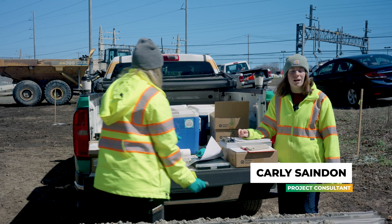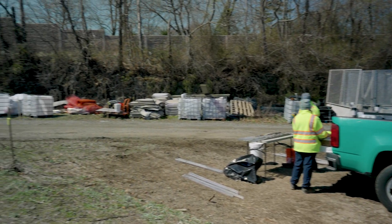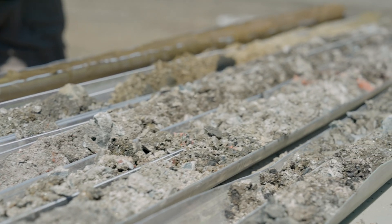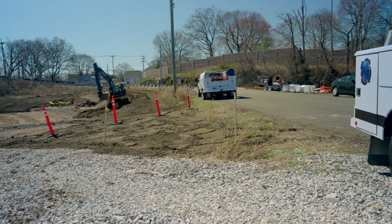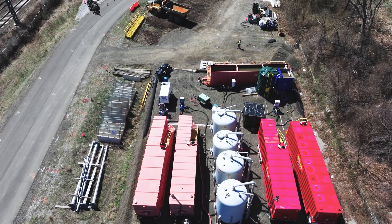Today we're at the former contract plating site. We're doing a pretty large-scale Phase 2, Phase 3 investigation — soil borings on site — and we're going to be installing some wells eventually to investigate the historical use of the property as a plating facility.